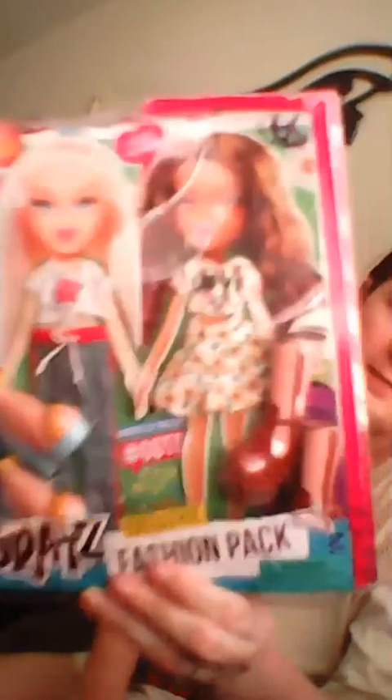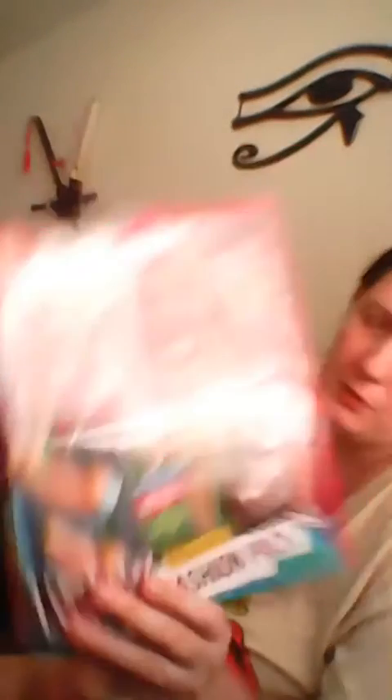So I bought this Bratz fashion pack because my daughter now has a few Bratz dolls, but she has the original Bratz. These big feet are like twice as big compared to the feet of normal Bratz. But I figured, why not? Her dolls could use a few clothes. And besides, these can also fit Monster High dolls, so I might borrow them.